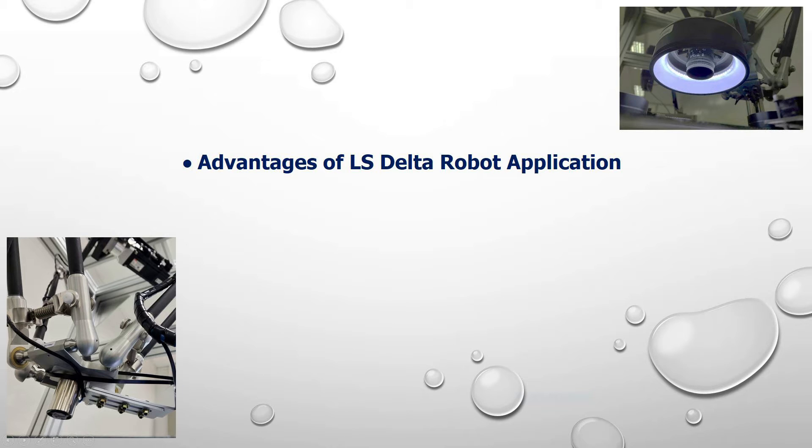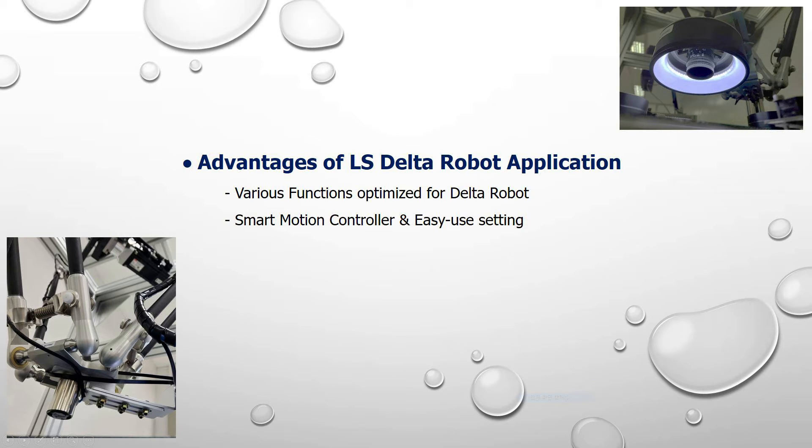If you join Alex Delta Robot's solution, you'll get the following benefits. Many kinds of specific functions optimized for Delta Robot will help you build your equipment. Especially, Alex Smart Motion Controller, XMC, is designed to install your equipment quickly and easily.